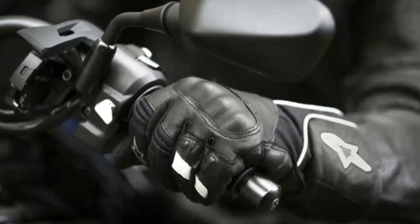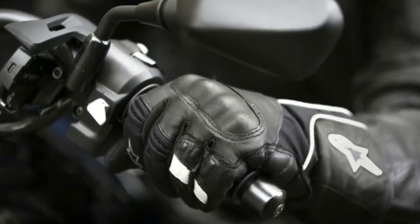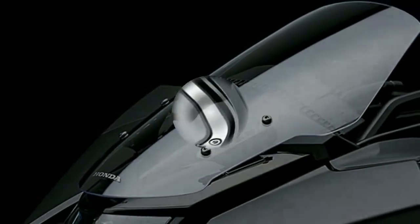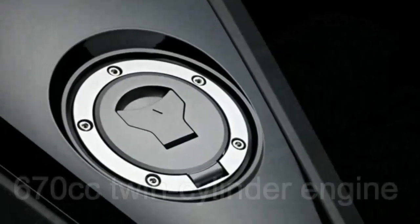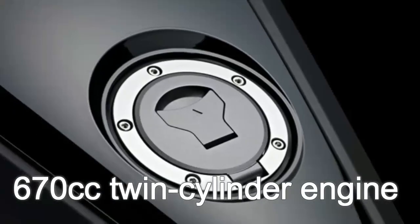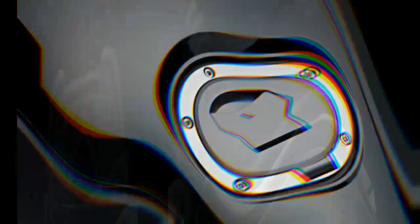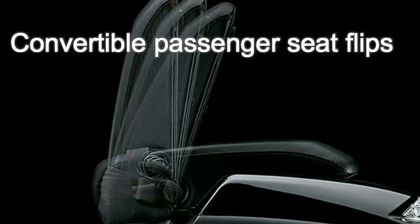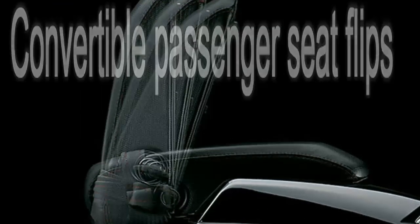The Honda NM4 shakes up the status quo and explodes conventional barriers in order to attract a whole new segment of forward-thinking riders to motorcycling. Beneath its futuristic bodywork there's a 670cc — 745cc in the European model — liquid-cooled parallel twin engine with four valves per cylinder, automatic dual-clutch transmission, and ABS.